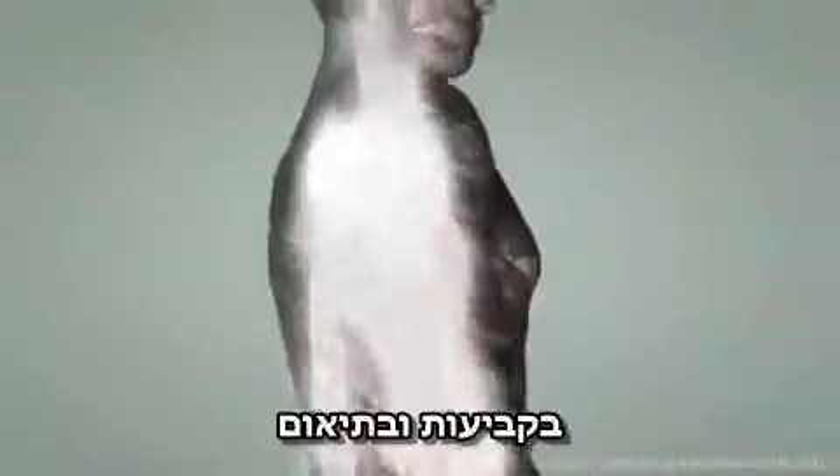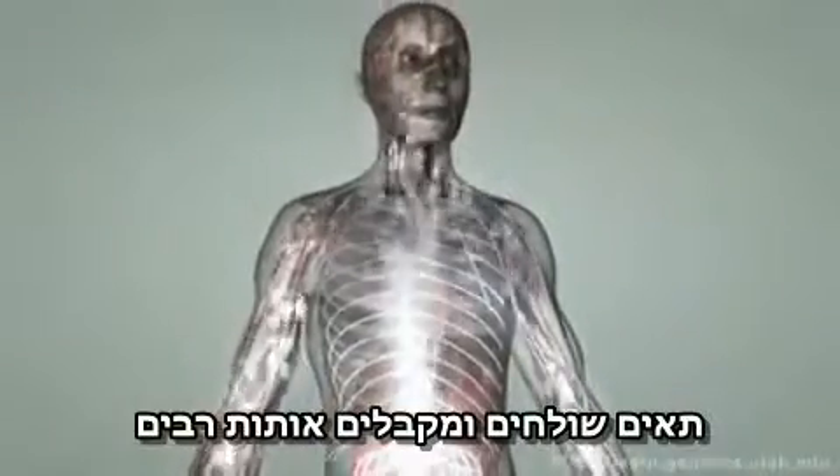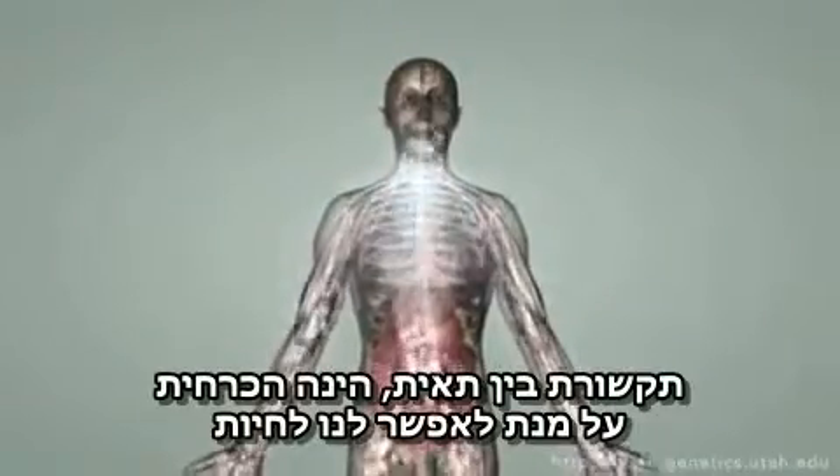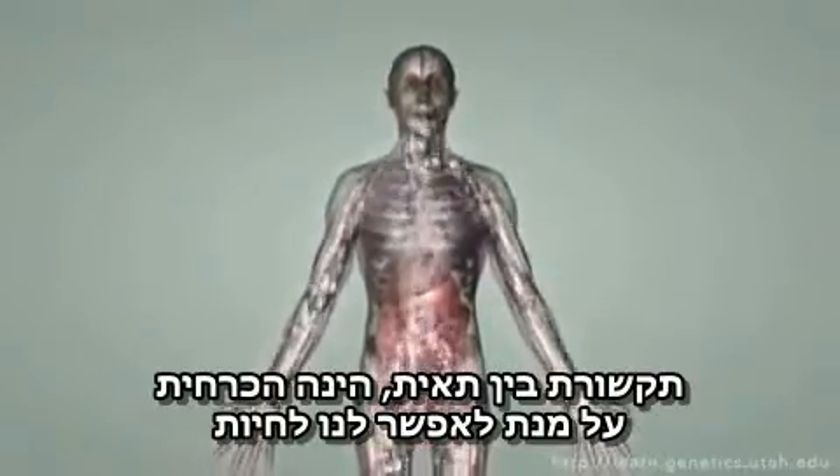Constantly and in concert, cells must send and receive a myriad of signals. Cell communication is vital to keeping the body alive.